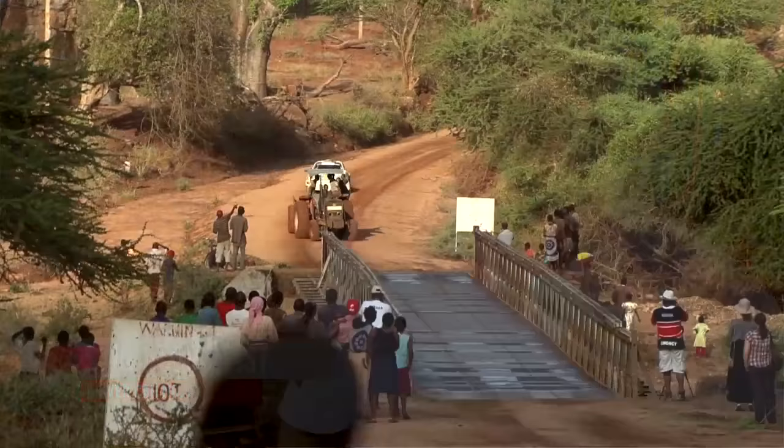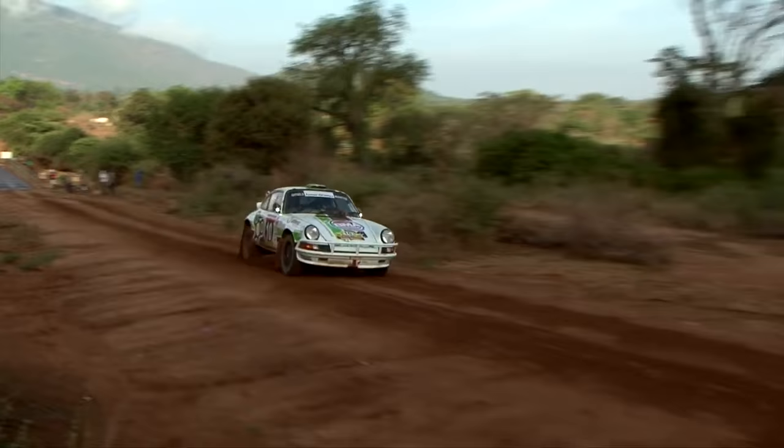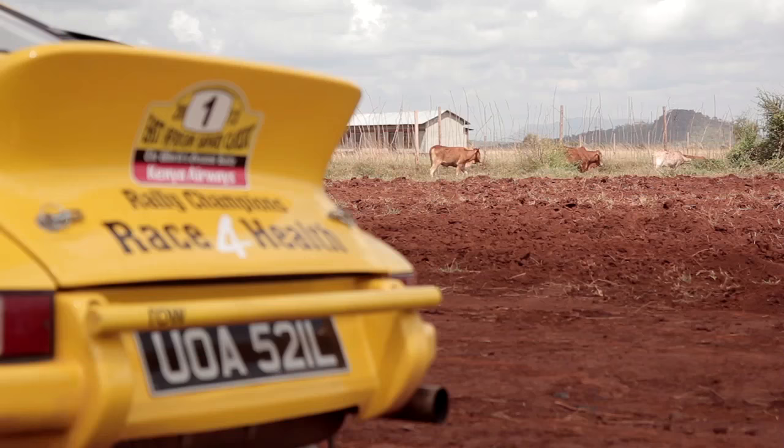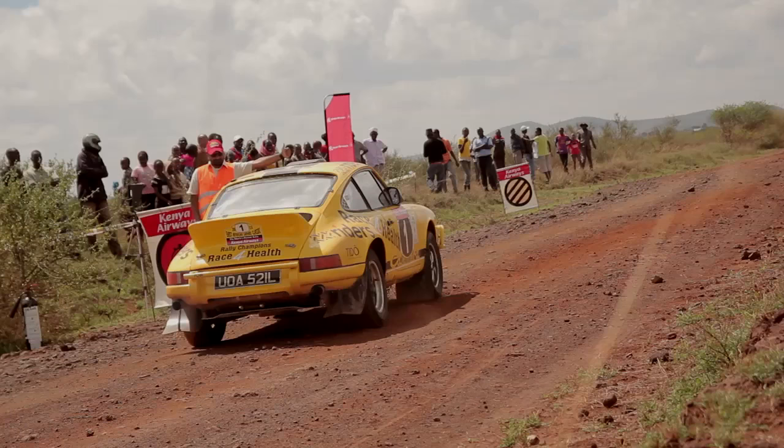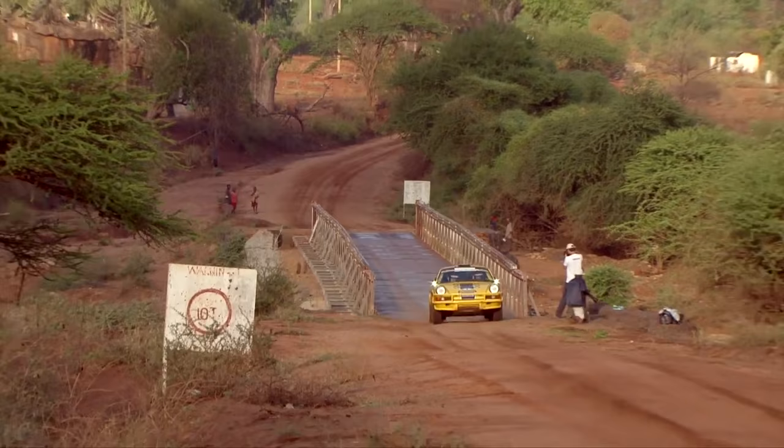The car feels okay and stages are all right, but being first on the road it's a bit of a problem with cows and people and cars — you just have to be a bit careful. That's Africa.